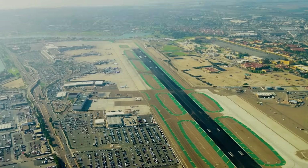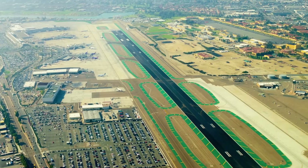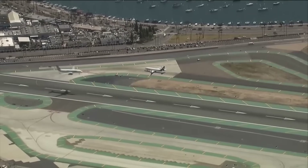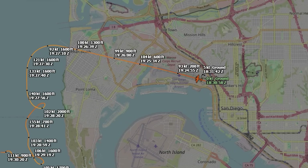The flight began like any other. At around 12:30 p.m. local time, November 414 Bravo Alpha was cleared for takeoff from Runway 27 at San Diego International Airport. Winds were light, visibility at ground level was fine, and the pilot received a standard departure clearance — left turn to heading 180 after takeoff. Everything up to this point was textbook.